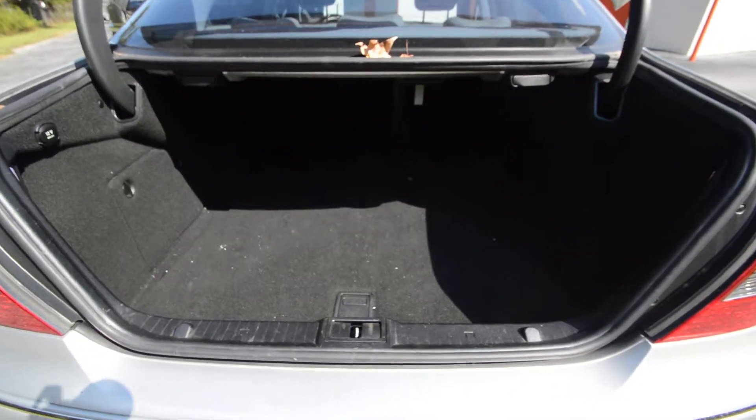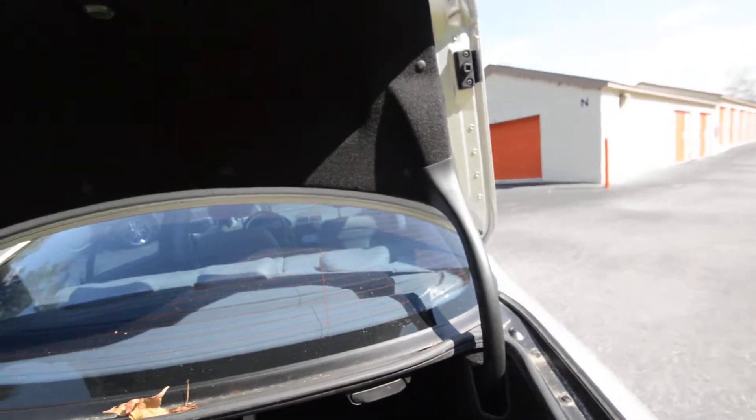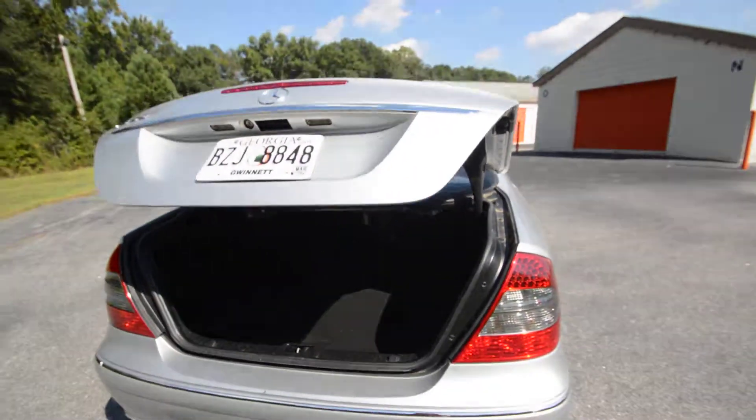Lots of trunk space — a lot of trunk space. Electric torque trunk shut.